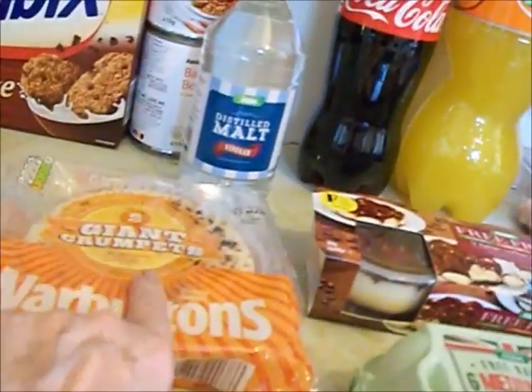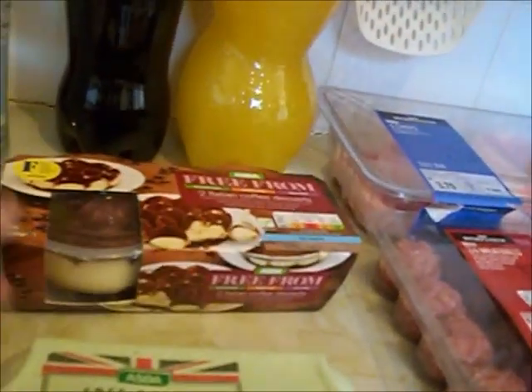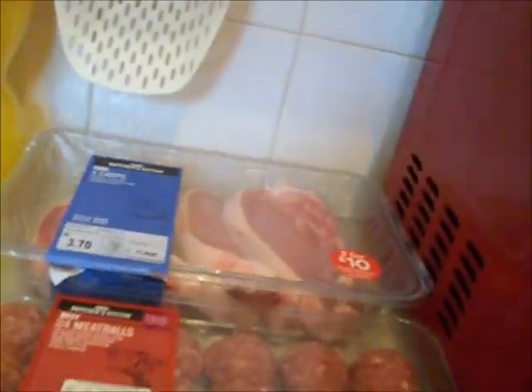Two giant bear crumpets — to me that is better than getting a big pack of six, and they're only 50p. Italian coffee desserts — tiramisu basically. They're only about £6.